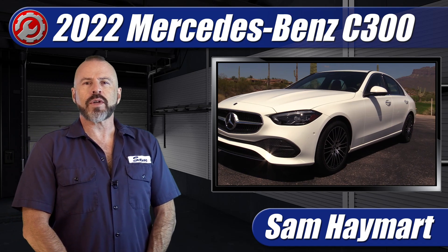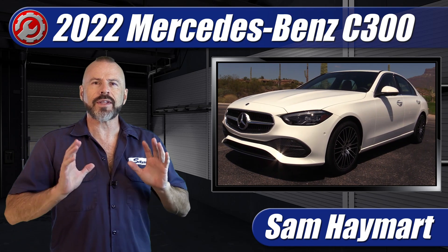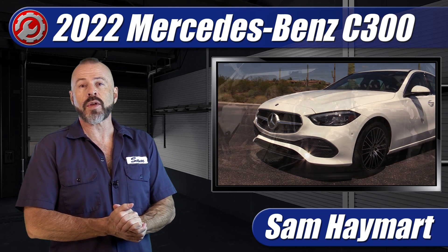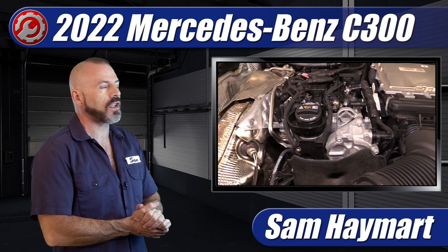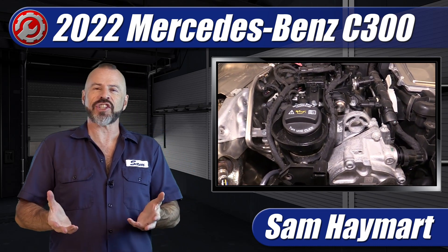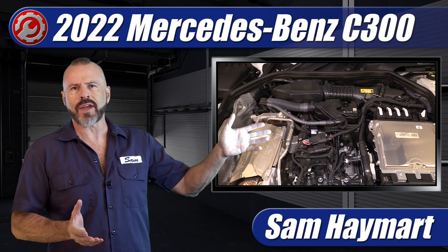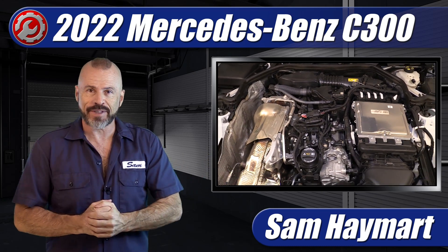Hey my good friends, Sam Hamart with Test Driven TV. Recently we test drove the 2022 Mercedes-Benz C300 with the M254 4-cylinder turbocharged engine, and so we've done a full underhood tour and a technical overview of this engine, and that is what's coming up.